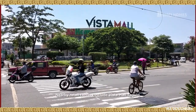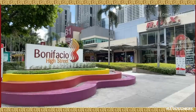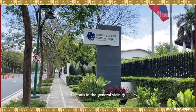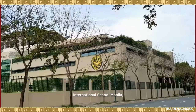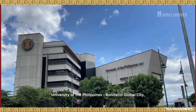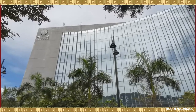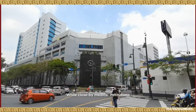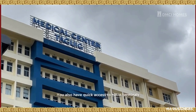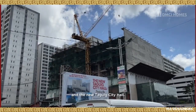Nearby retail centers include Vista Mall Taguig, Market Market, Uptown Mall, and Bonifacio High Street. Schools in the general vicinity include the British School Manila, International School Manila, University of the Philippines Bonifacio Global City, and De La Salle University Rufino Campus. Close-by medical institutions include St. Luke's BGC and Medical Center Taguig. You also have quick access to NAIA terminals and the new Taguig City Hall.